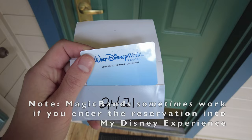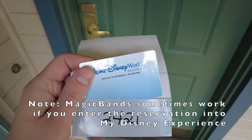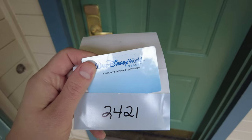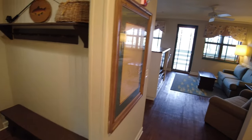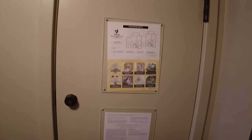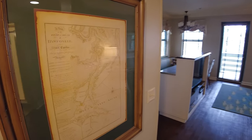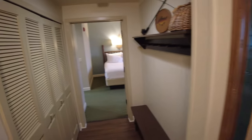Instead of magic bands or mobile entry, you get a key to the world card — these are kind of vintage, old school cards. Inside the two-bedroom villa, in the entryway on the right side you have your thermostat as well as escape instructions on the back of the door. There's a room occupied sign, and on the left is a nice vintage map of Hilton Head Island.